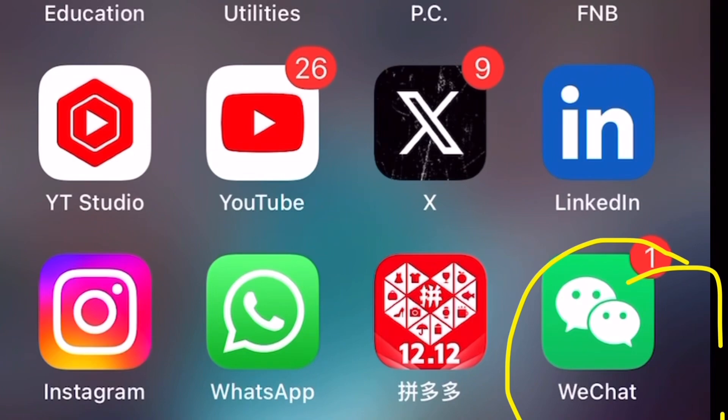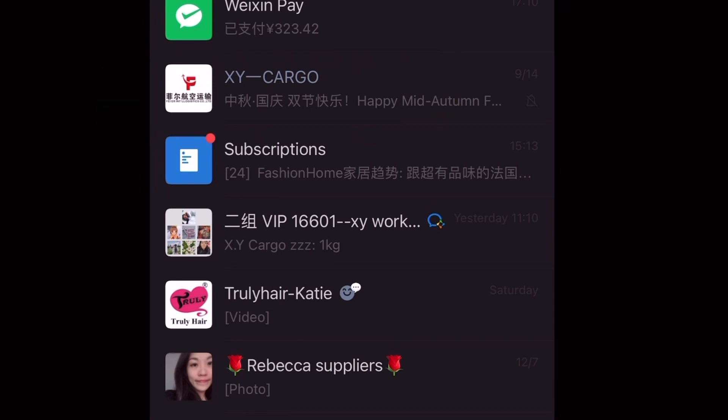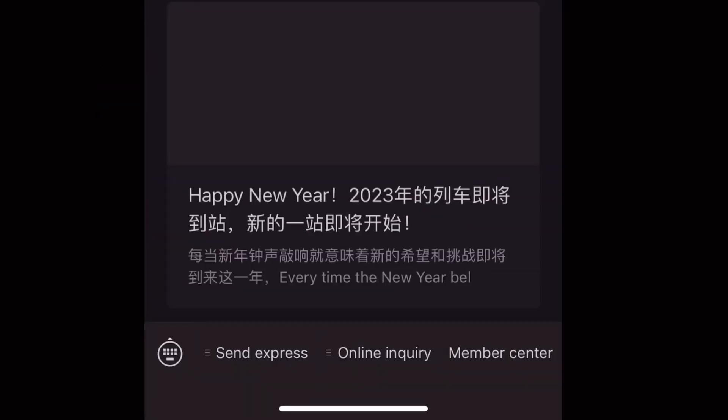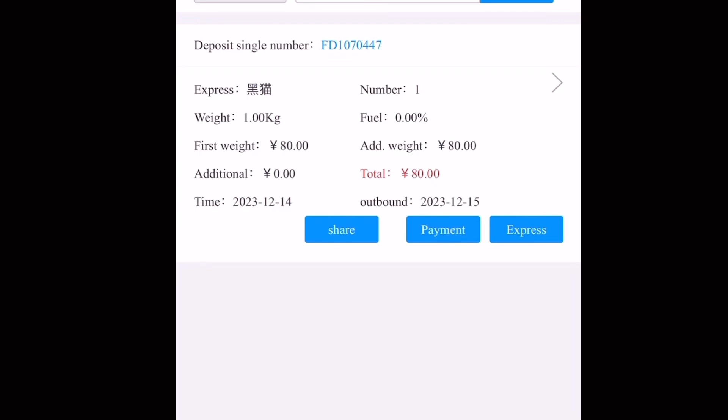Open your WeChat and go to the XY Cargo official page — this is where all your SMS and notifications are sent. Then you scroll down to Member Center. Once you click on Member Center it should take you to the official website. Click on Pending Payments — that's where your pending shipment payments will be.